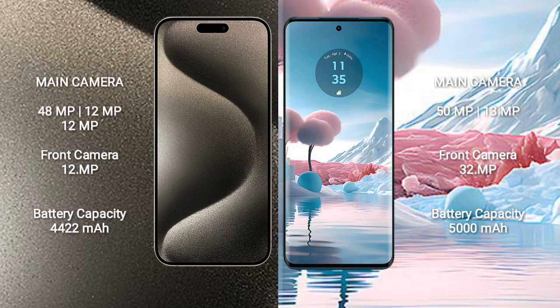The iPhone 15 Pro Max features a triple rear camera setup: 48MP plus 12MP plus 12MP, and a 12MP front camera. The Motorola Edge 40 features a dual rear camera setup: 50MP plus 13MP, and a 32MP front camera.